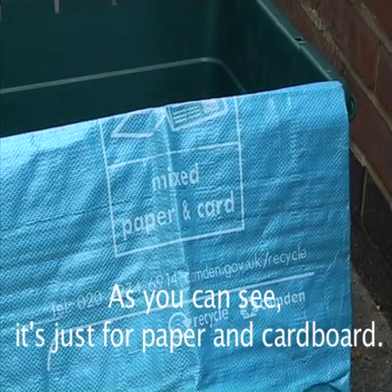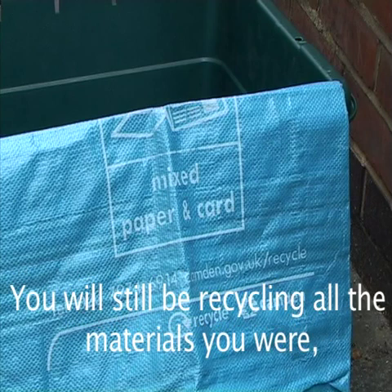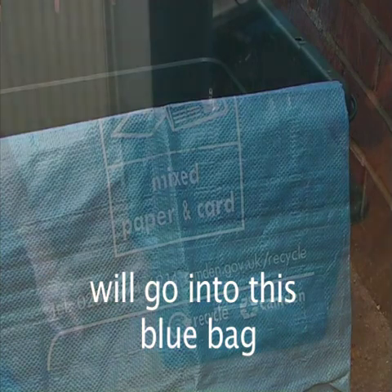As you can see, it's just for paper and cardboard. So the way that you recycle won't change much — you will still be recycling all the materials you were. However, all the paper and cardboard you recycle will go into this blue bag.